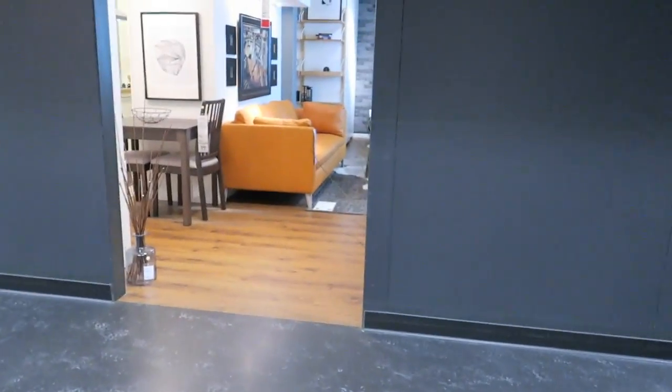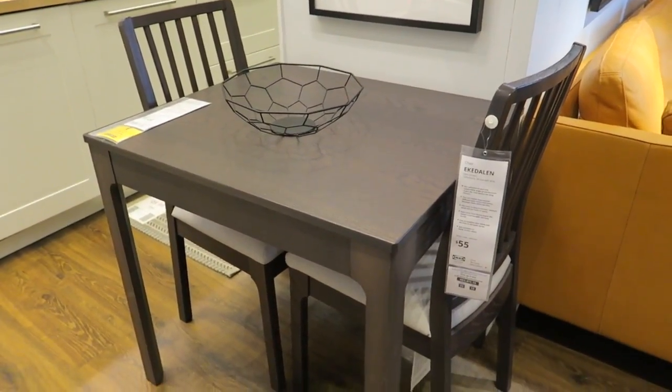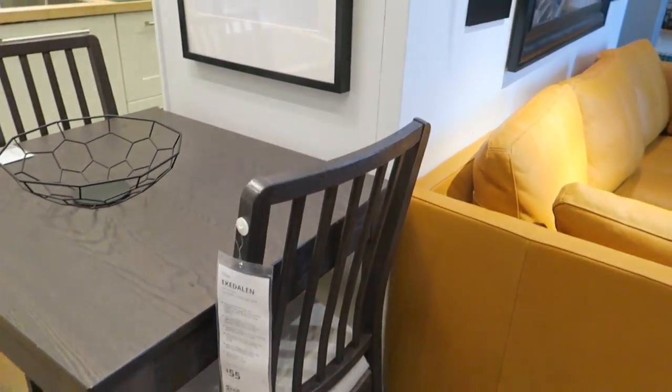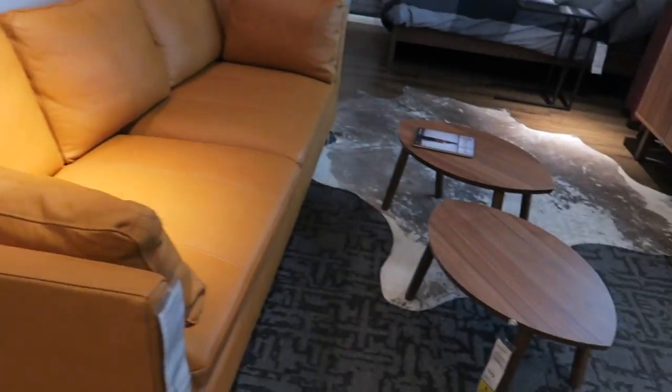Let's check out what they have over here. Here's a nice little two-person table — that's a good size. They've got this big storage unit here that goes all the way across at the top and comes down like that. And a little sofa.